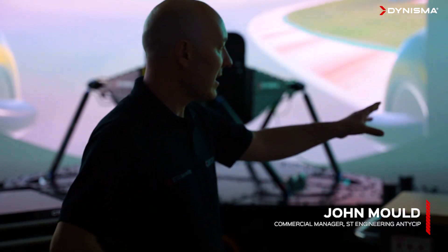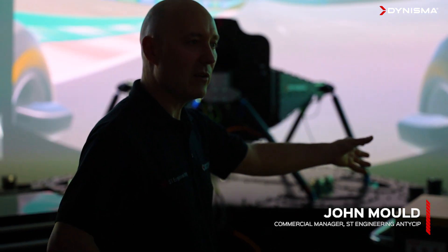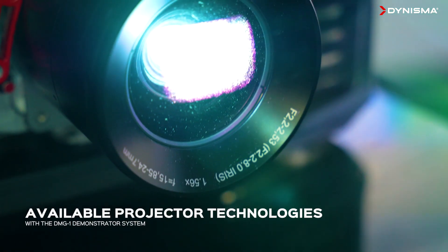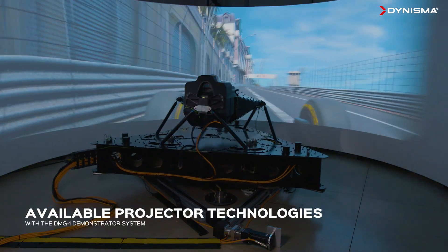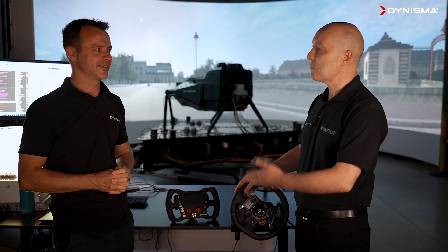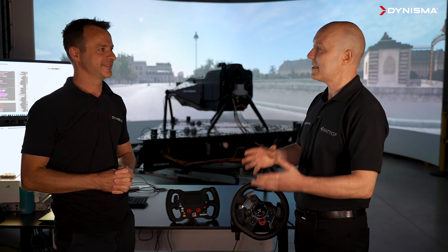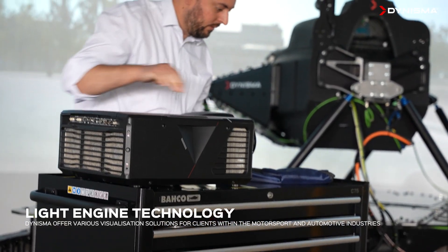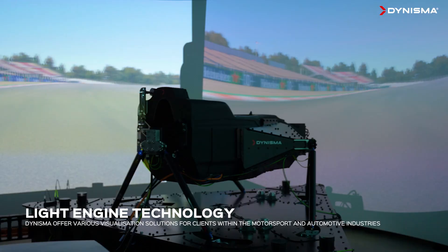I'm here today with John Mould, who's commercialisation manager, to talk about some of the work we've been doing over the last couple of weeks, showing off the different projector technologies that are available alongside our DMG1 demonstrator system. What we've been trying to do is to enable Denisman to expose different light engine technology for their clients, so they can get a side-by-side comparison of the evolution of projection technology.